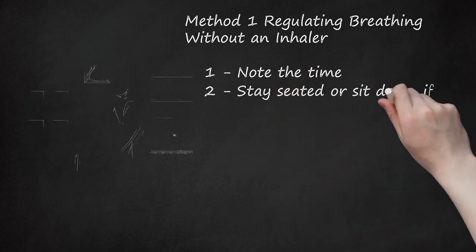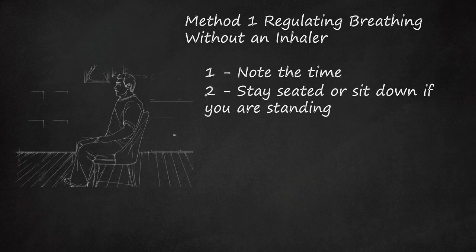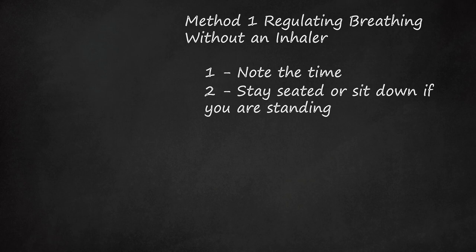Step 2: Stay Seated or Sit Down If You Are Standing. Sitting upright in a chair is the best position to be in as you try to get your breathing back under control. Do not recline or lie down because this may make it harder for you to breathe.